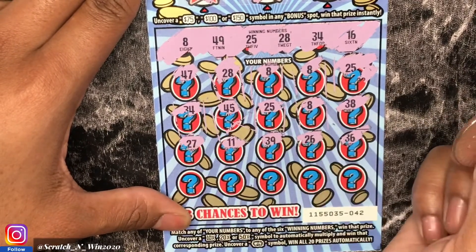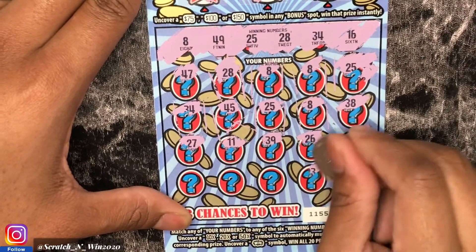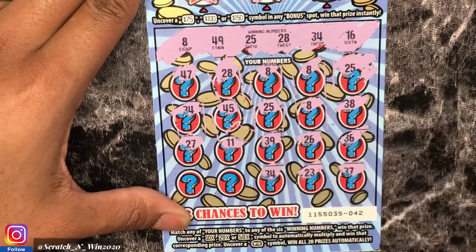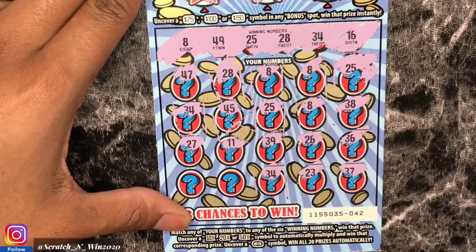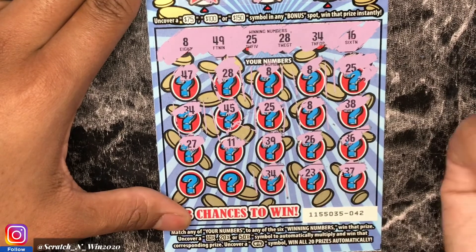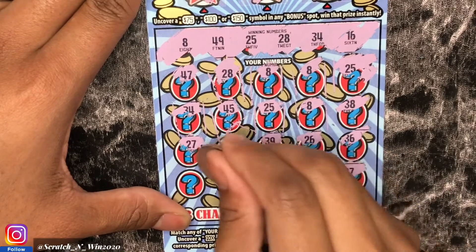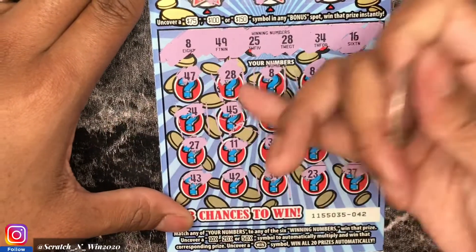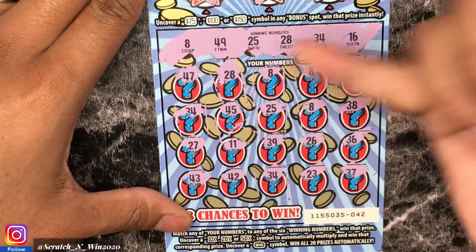36 — no. 26 — no. 39 — nope. 11, 27 — one off. Last row — 37. 23. And another match! I don't even know how many matches we're at right now. 34 — last two: 42 and 43. Let's count: one, two, three, four, five, six, seven — I think that's eight matches!